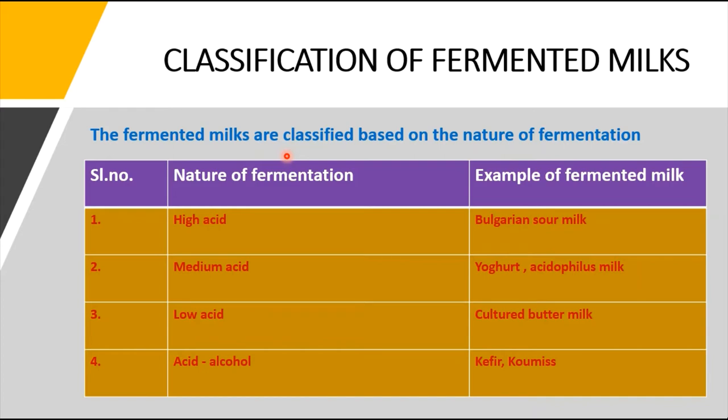The classification of fermented milk is based on the nature of fermentation. High acid fermentation yields Bulgarian sour milk. Medium acid fermentation gives yogurt or acidophilus milk. Low acid fermentation gives cultured buttermilk. When the fermentation yields a mixture of acid and alcohol, the product is classified as kefir or kumis.